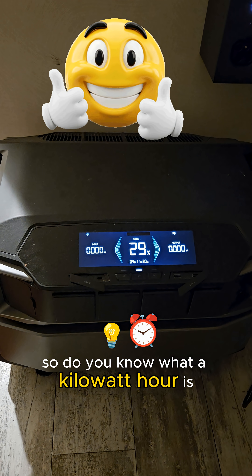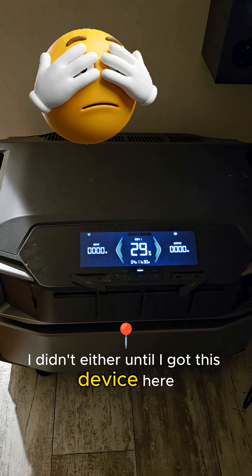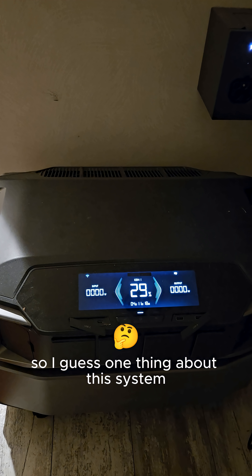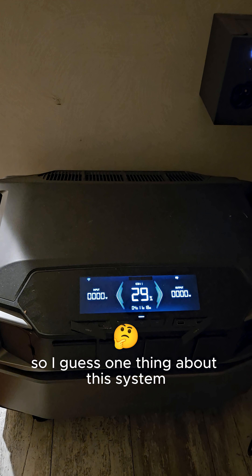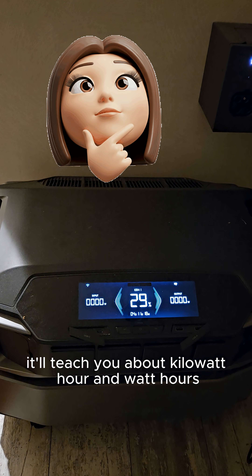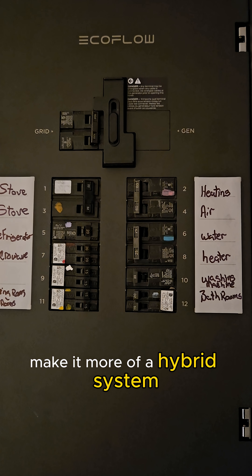Do you know what a kilowatt hour is? I didn't either until I got this device here. One thing about this system — it'll teach you about kilowatt hours and watt hours, and make it more of a hybrid system.